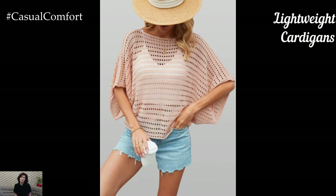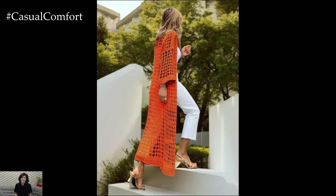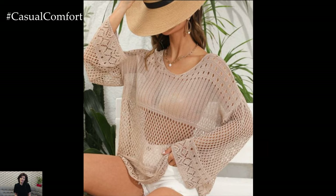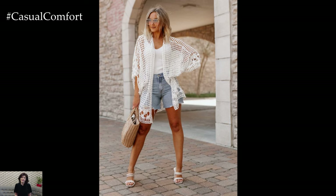Even in the summer, there can be cooler evenings or air-conditioned spaces that require an extra layer. A lightweight cardigan is the perfect solution for those situations. Opt for cardigans in breathable fabrics like cotton or linen, and choose styles that are easy to layer over your summer outfits. A neutral-colored cardigan can be paired with just about anything, from dresses to shorts and tank tops.